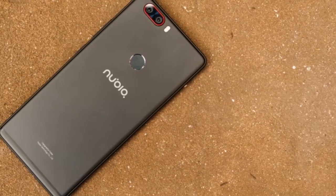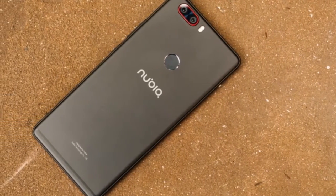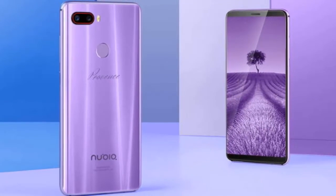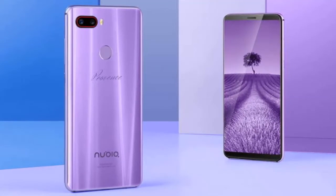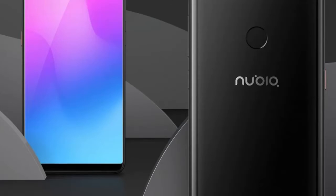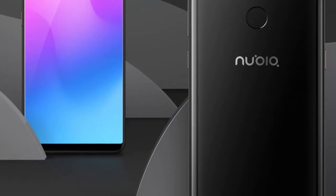At the back of the phone, you'll find a 24MP primary camera with a secondary 5MP shooter. The primary camera boasts an f/1.7 aperture with DAF plus hybrid contrast DAF, 0.1-second focus, and multi-point focus. The large aperture should ensure decent low-light pictures from the Z18 Mini's dual camera setup.